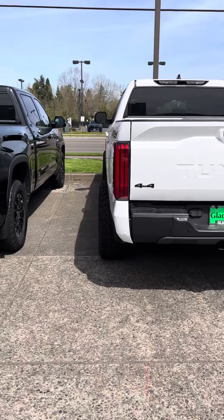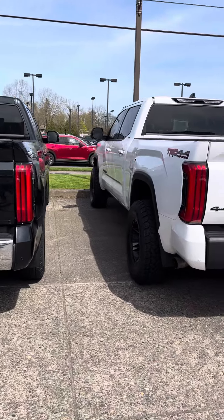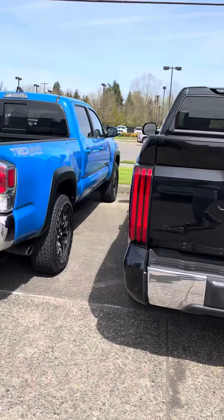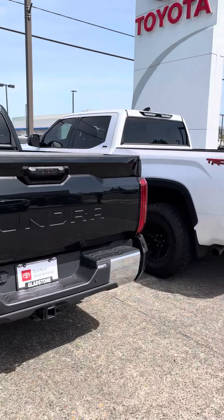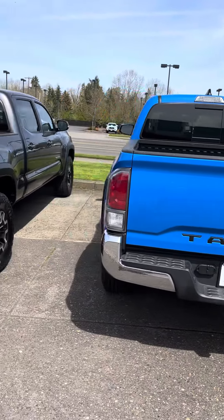What's going on YouTube, welcome to the channel. If you hit the like button, hit the subscribe button. We're out here at Toyota of Gladstone and they got so many trucks on this lot. I'm gonna take you guys down and look at all the Tacomas on the lot.